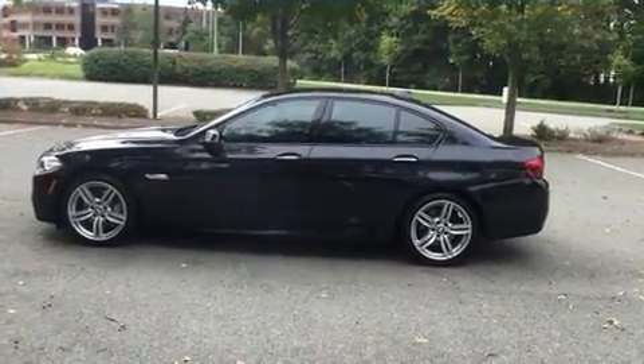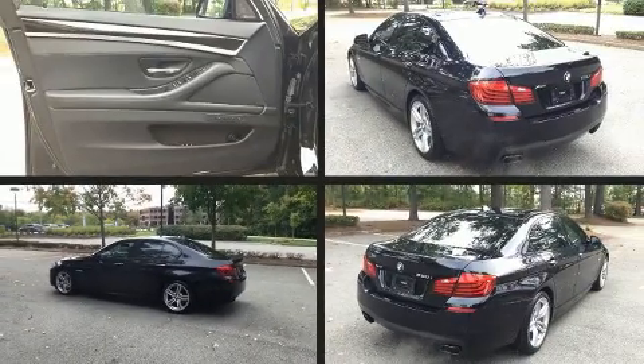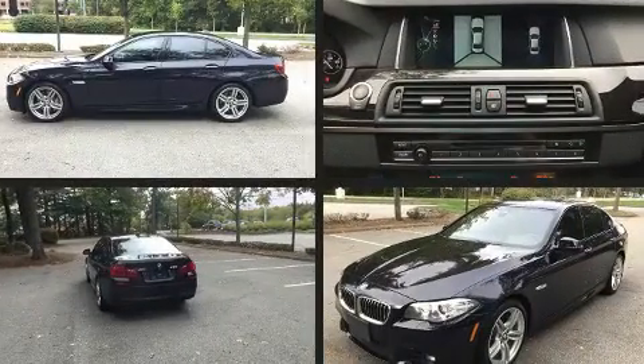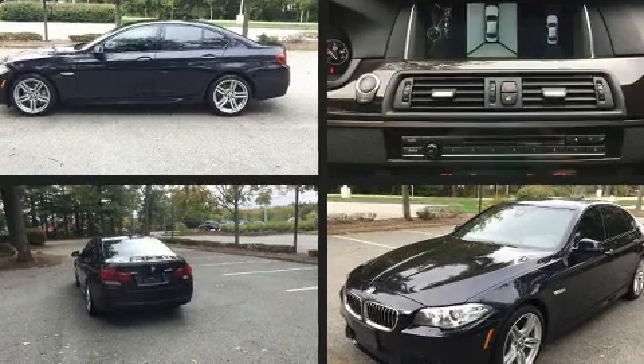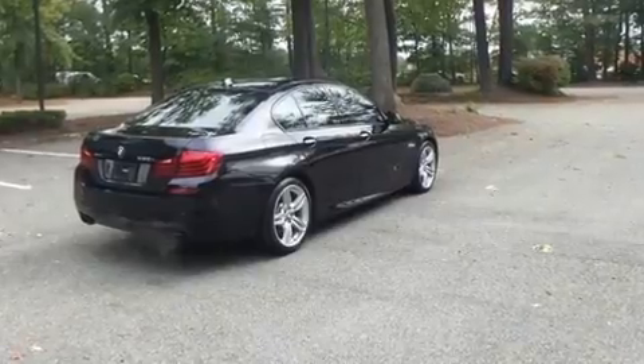Turbocharger technology provides forced air induction, enhancing performance while preserving fuel economy. A wealth of standard features mean that you no longer have to sacrifice, like all-wheel drive, a power seat, an outside temperature display, and seat memory.